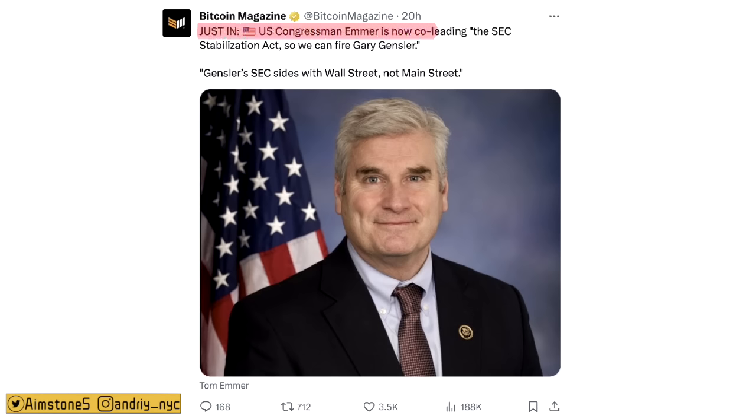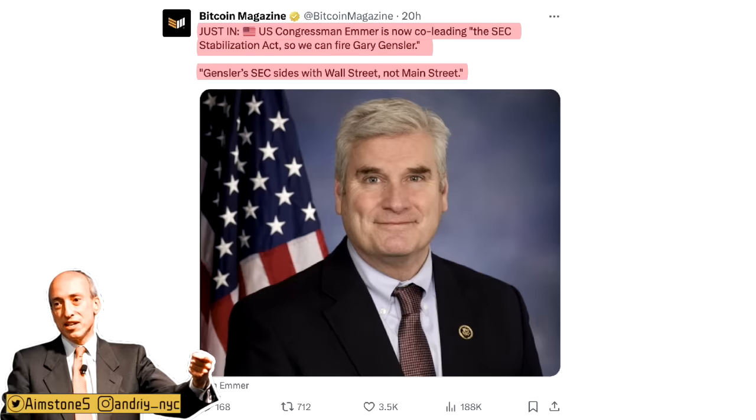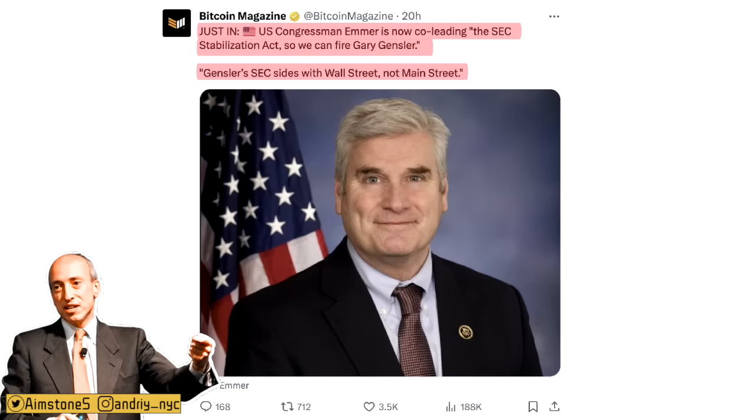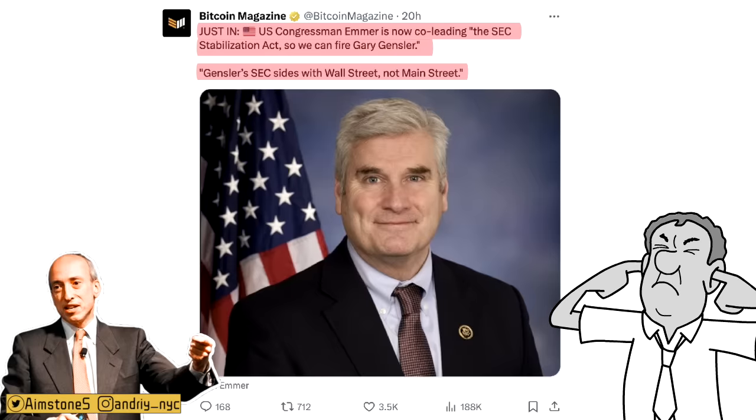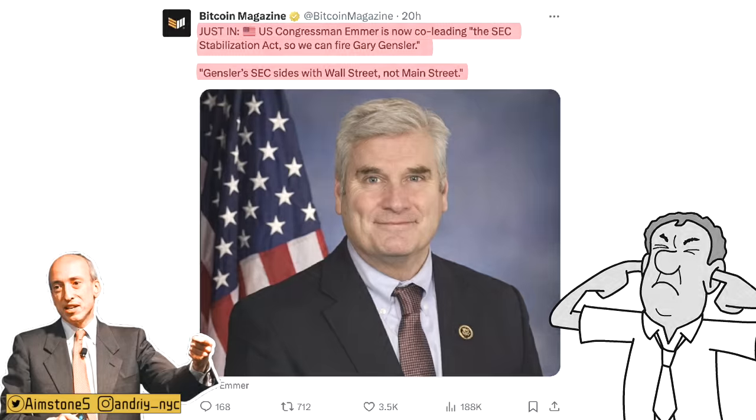Just in: Congressman Emmer is now co-leading the SEC Stabilizer Act so we can fire Gary Gensler. Gensler's SEC sides with Wall Street, not Main Street. Frankly, we do not like Gary Gensler — he's a very corrupt individual at the SEC. But whenever Gensler is replaced with somebody else, that person will likely help Wall Street first and stop Main Street from investing anyway.